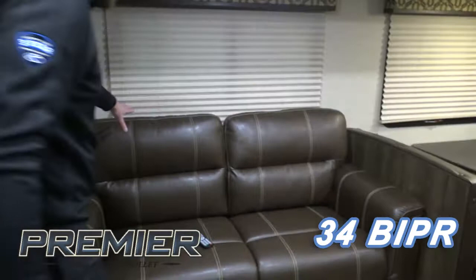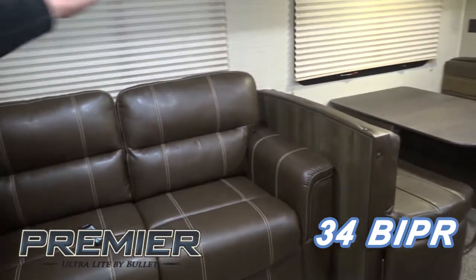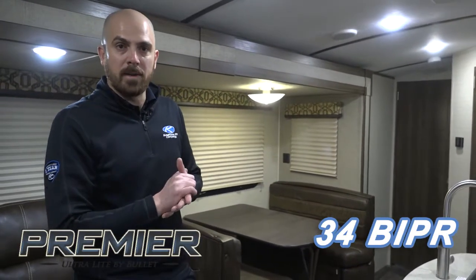In the slide-out, you'll find a 68-inch trifold sofa where you can sleep an additional two more. In our booth dinette, you can sleep up to two more. And then in the bedroom, it's a full queen. So you could sleep up to 11 in this floor plan.